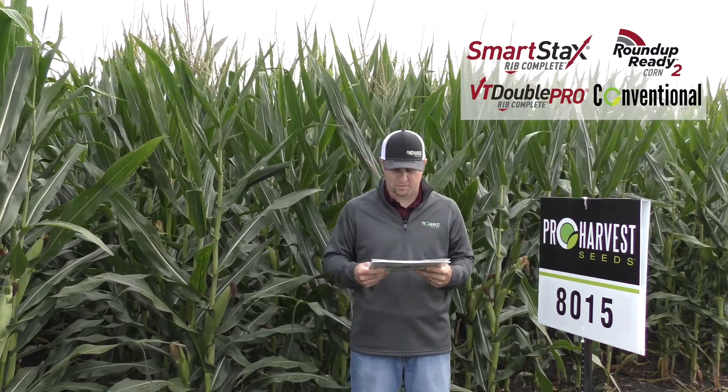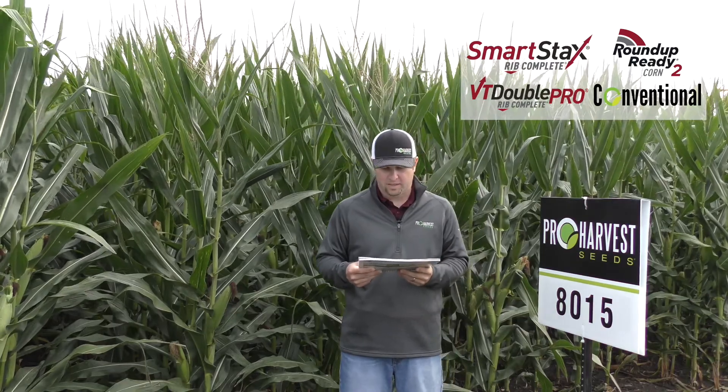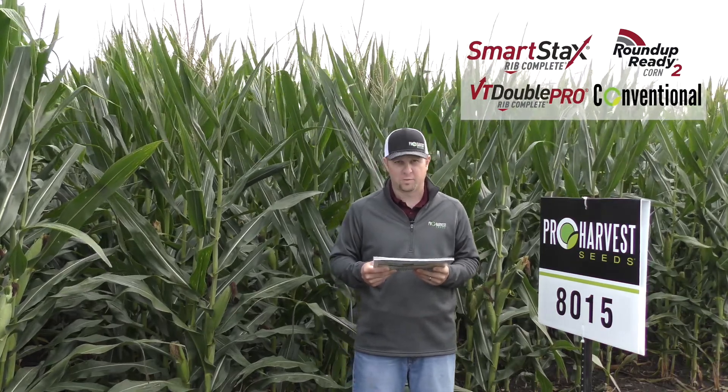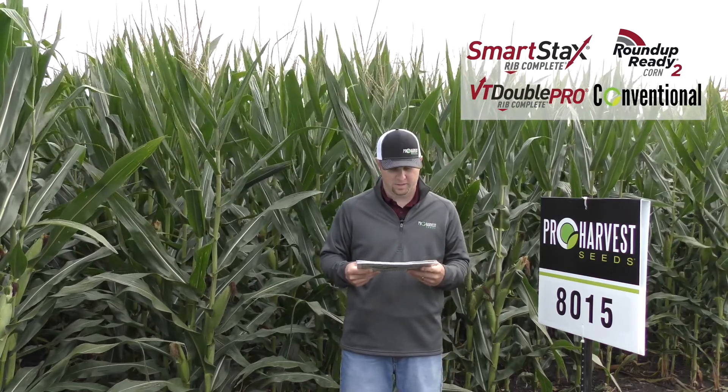Really strong product for good stalks and excellent roots. It comes out of the ground great. It has good test weight on a semi-flex ear. It is average on gray leaf spot and Goss's wilt, but that's about the only holes in this product. It is a medium plant height, more of a semi-determinant ear.